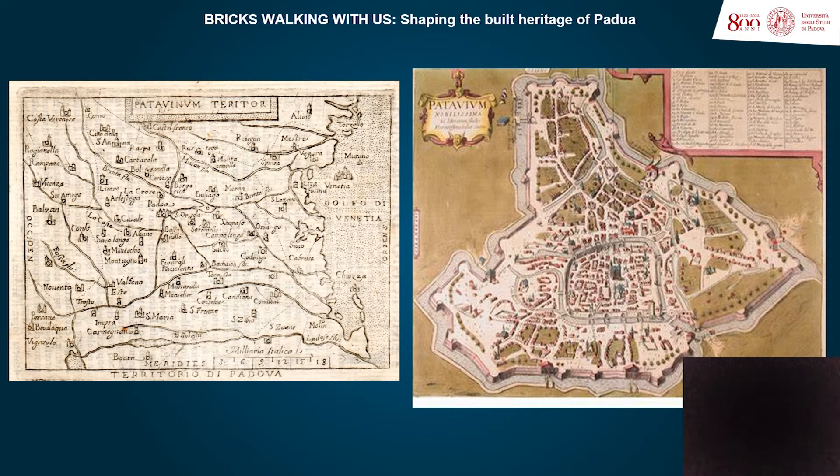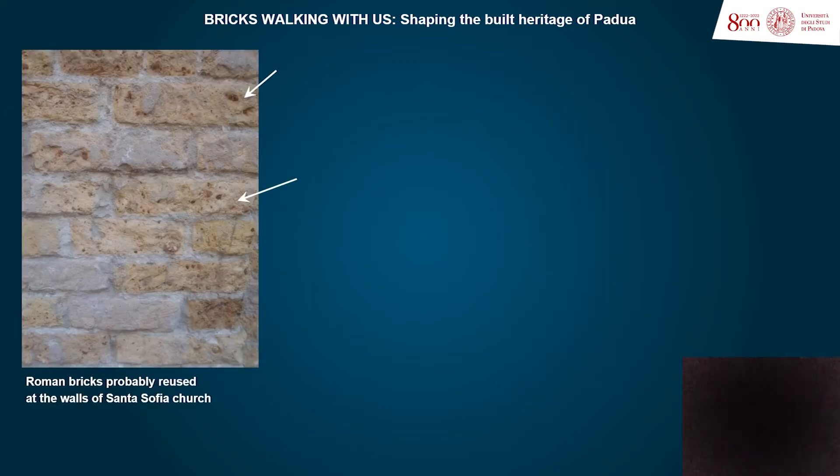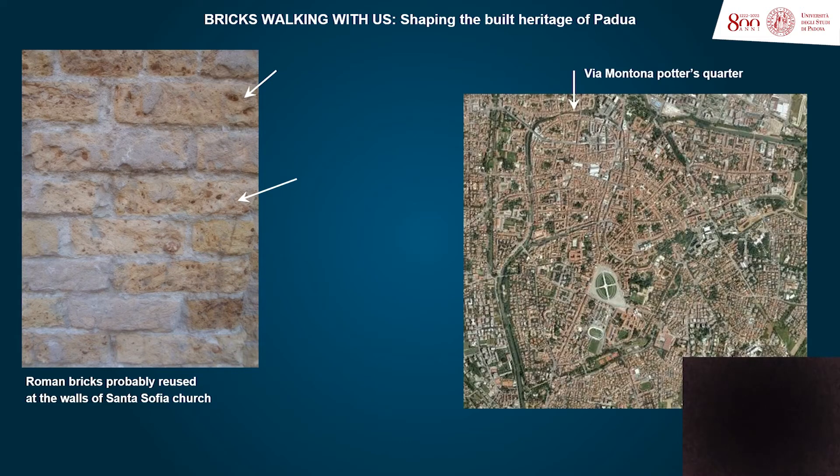The city of Batavion was a strategic trade area during Roman times, mainly due to its geographical centrality in the Veneto region and to the fluvial system that ran through their territory. Nowadays, some Roman remains are still preserved. The Roman bricks have been reused as a building material throughout the history of Padua, and in the north of the city was located the Portus Quarter.